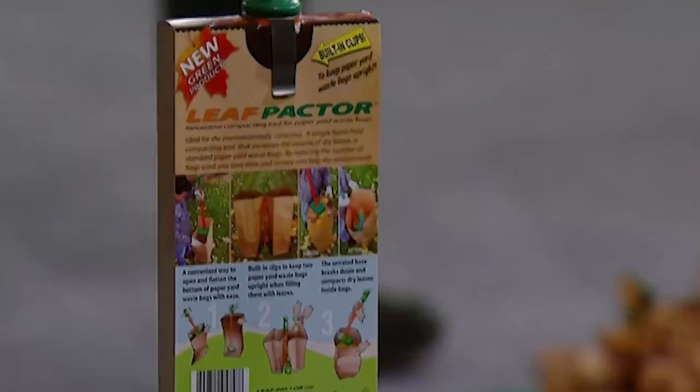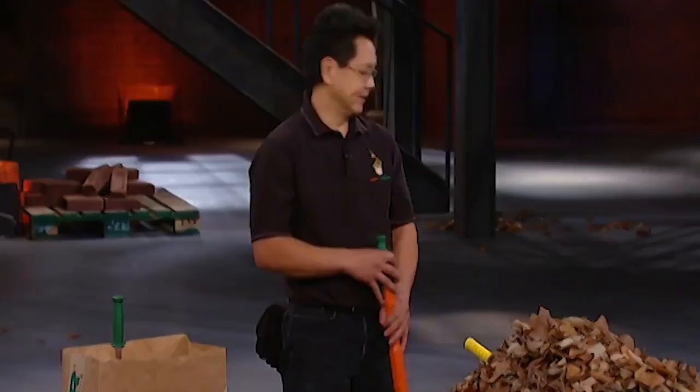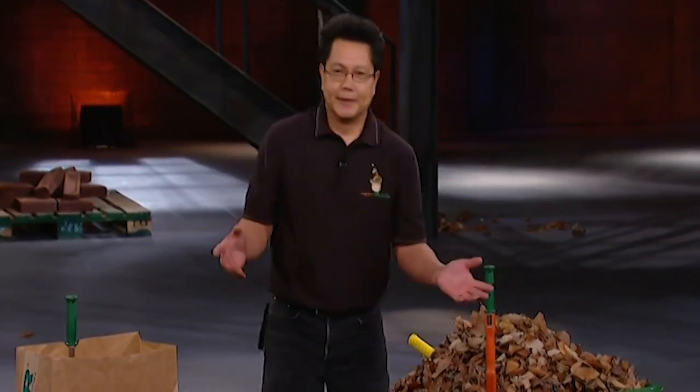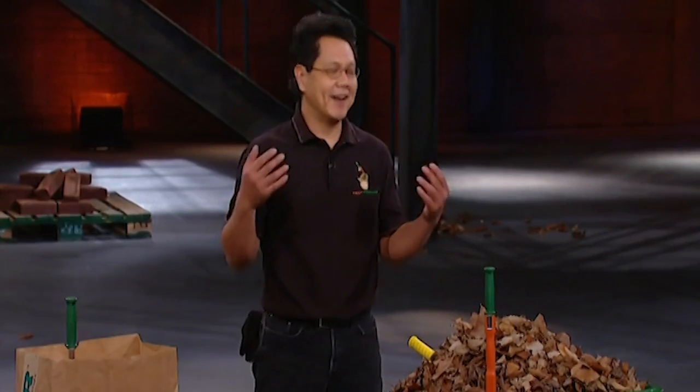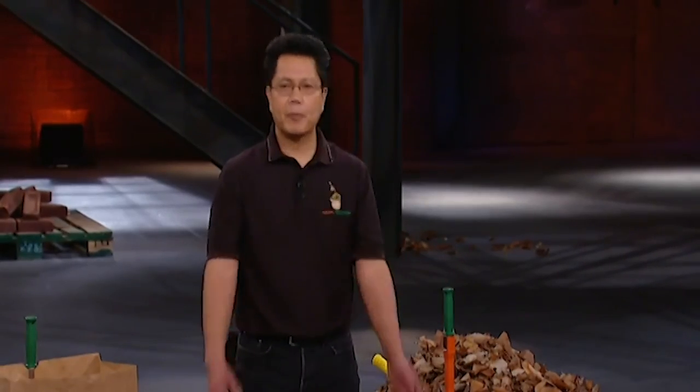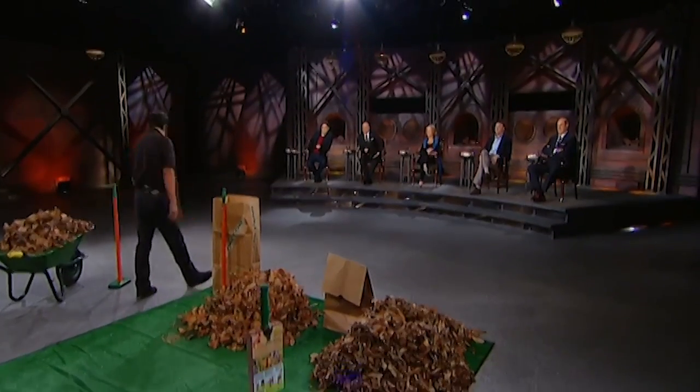Now, I would like to do a demonstration. You probably... you probably... wondering how it works. Yeah. This could be a long show.